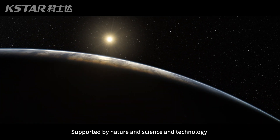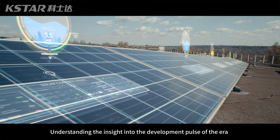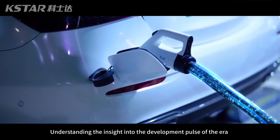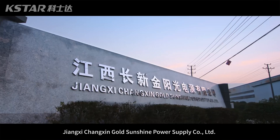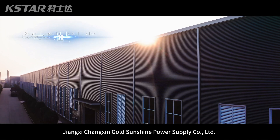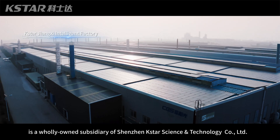Supported by nature and science and technology, and in the past and the future. Understanding the insight into the development poles of the era and foreseeing an innovative tide of energy. Jiangxi Changshin Gold Sunshine Power Supply Company Limited is a wholly owned subsidiary of Shenzhen K-Star Science & Technology Company Limited.